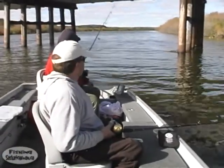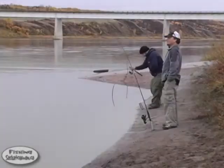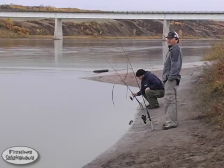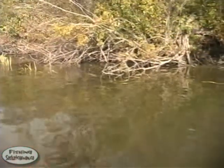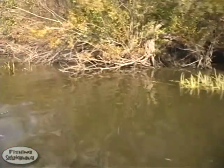In this episode, we're heading to the Beaver River near Beauval to fish for northern pike, and to the Petrofka Bridge on the North Saskatchewan River to target walleye. Both of these river systems offer unique challenges and boast excellent fisheries.